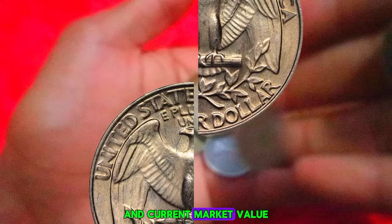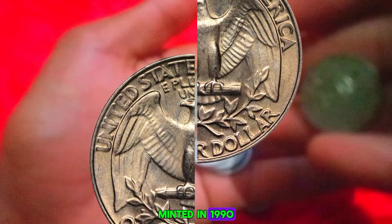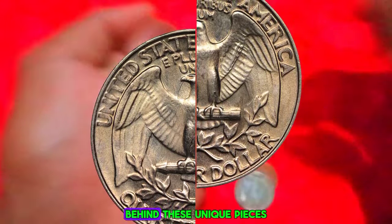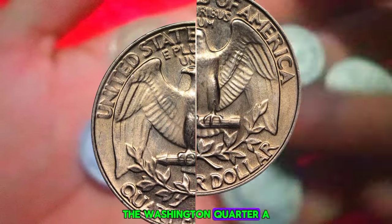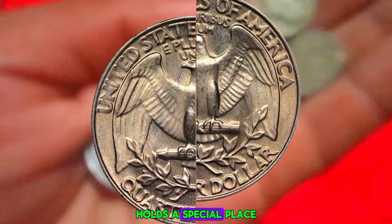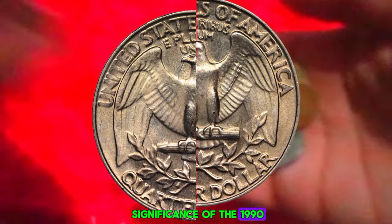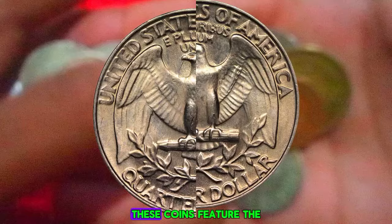Next up, we explore the fascinating history and current market value of Washington quarter dollars minted in 1990, specifically those with a P mint mark and in uncirculated condition. The Washington quarter, a staple of pocket change for decades, holds a special place in the hearts of collectors and history buffs alike. These coins feature the iconic profile of America's first president, George Washington, on the obverse side.